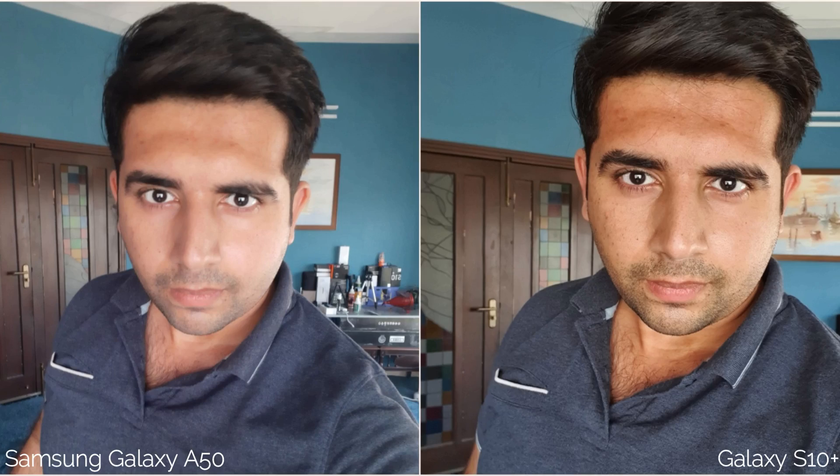In this first selfie, the A50 is producing a soft picture with a cool effect, while the S10 Plus has a warmer picture with more saturation and sharpness — the S10 Plus has more details too. In this next picture, the A50 is again producing a cool image while the S10 Plus has a warmer image with more saturation. Look at the background — it's much better in the S10 Plus.